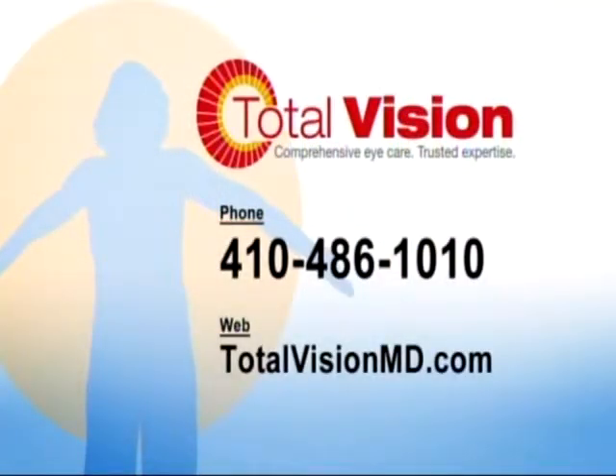Thank you so much, doctor. Keep your eyes healthy with help from the knowledgeable staff at Total Vision Maryland. Make your appointment today by calling 410-486-1010 or look them up on the web at TotalVisionMD.com.